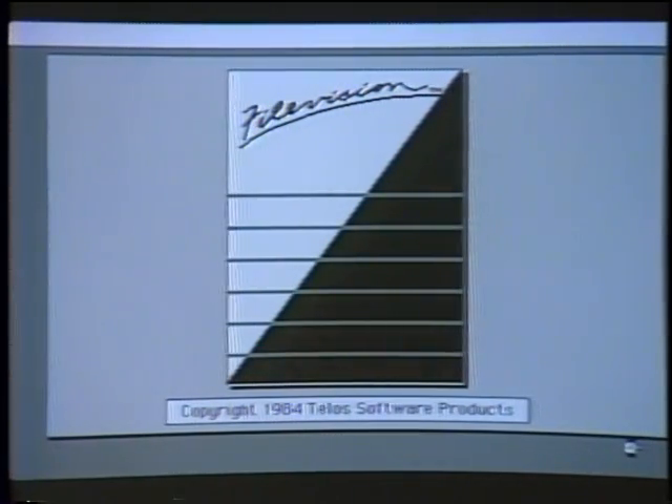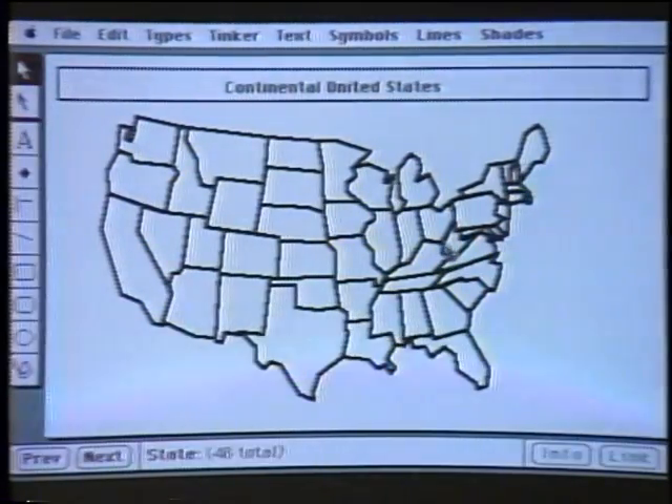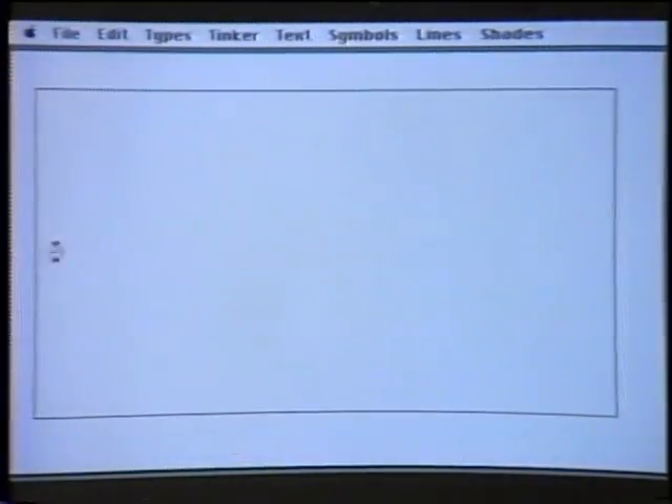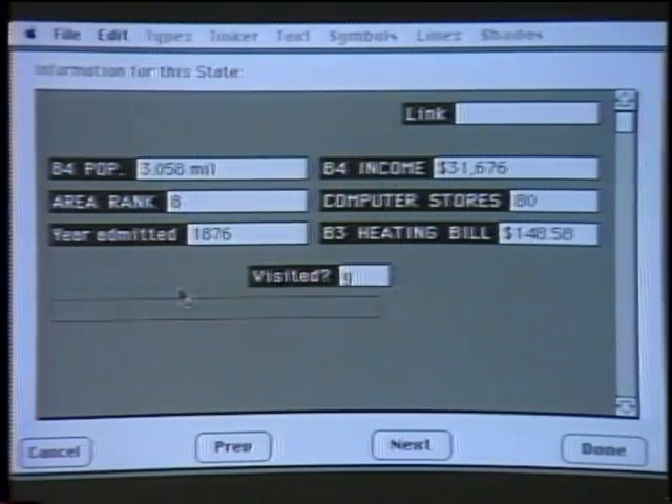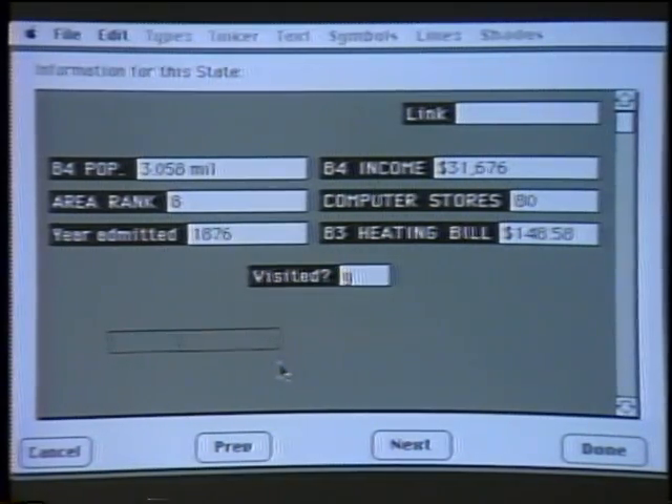Let me show you. This is a map of the United States — a standard demo that we ship with all FileVision copies so people can practice. Each of the objects in this database are the states, shown here on screen. If I touch the state of California, it tells you that's California. Reach over here to Colorado, it tells you that. There's a little info button which gives you information about that state. We're now linking into the filing portion of FileVision — this is a file form for Colorado and the data we're keeping behind it.